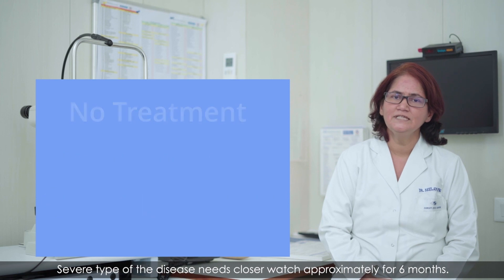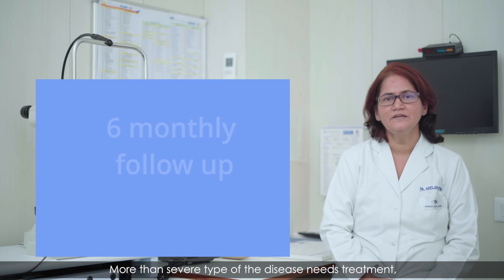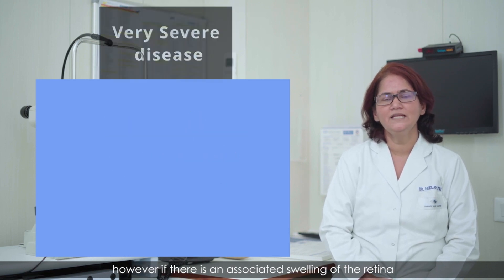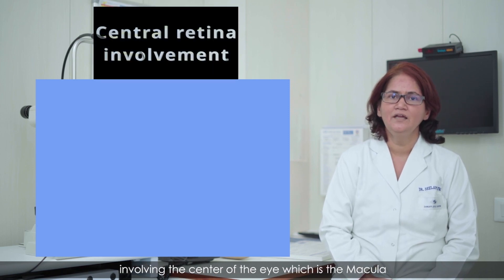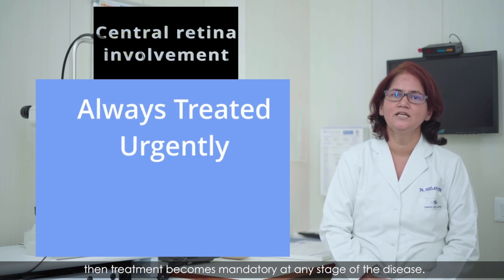The severe type of the disease needs closer watch, approximately six monthly. More than severe type of the disease needs treatment. However, if there is an associated swelling of the retina involving the center of the eye, which is the macula, then treatment becomes mandatory at any stage of the disease.